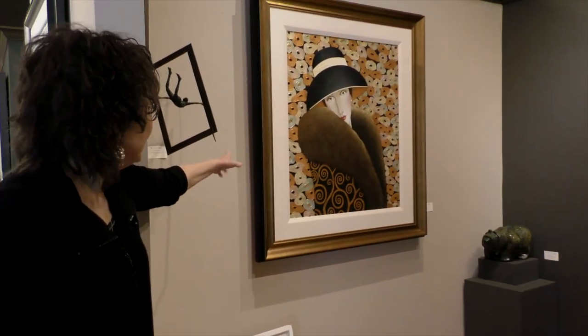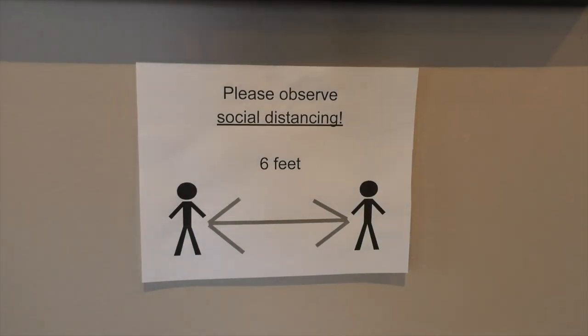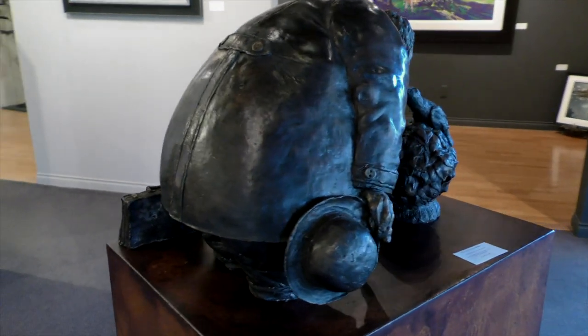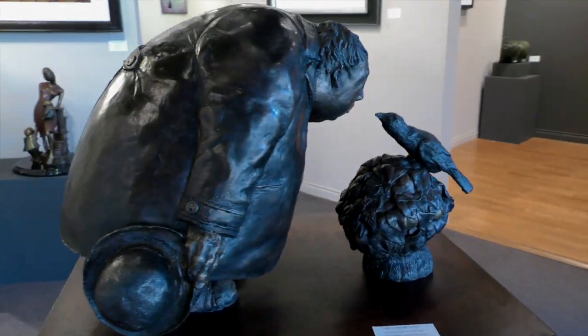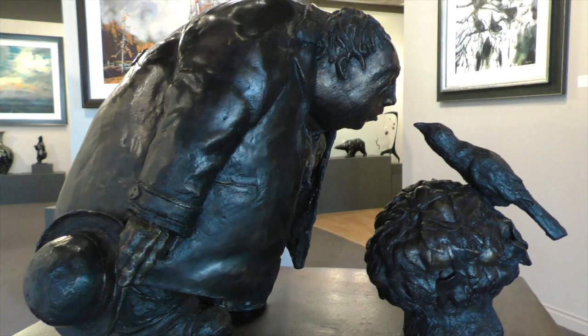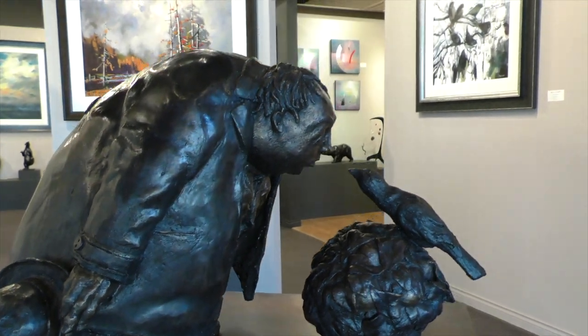Brand new Danny McBride painting. Got it recently. It's called Paris. We love it. Here's a phrase everybody has learned in the last few days — so speaking of that phrase, this is one of our favourite sculptures ever. Michael Hermesh. Not practicing social distancing, but the connection between these two is amazing.